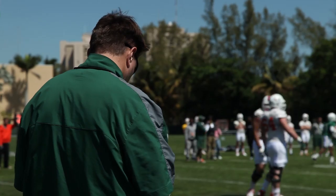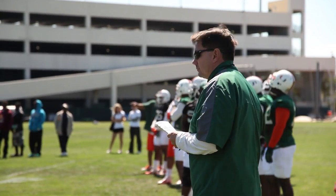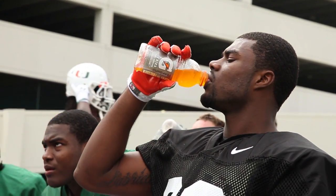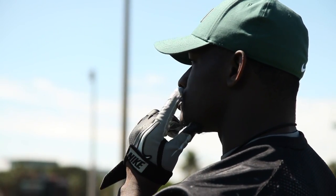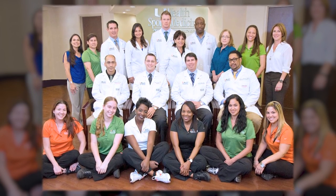I've been involved in college football for 23 years — 18 as a coach, and the last eight, going into my ninth, as a head football coach. When I look back over the years, I think we've made incredible strides in terms of education and preventative measures. At the University of Miami I think we are pioneers in this field and I think we have been doing it right for a long time. Dr. Hotz along with Dr. Kaplan and our training staff do an incredible job.